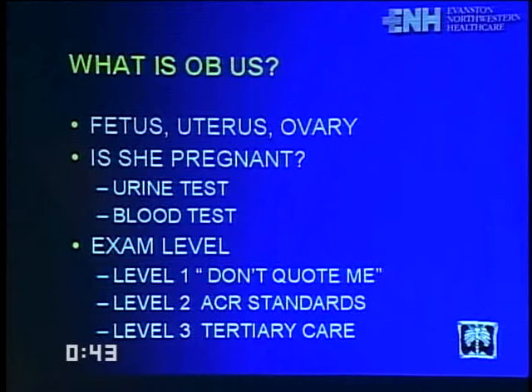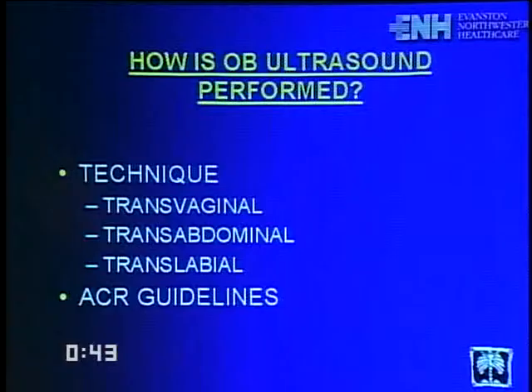ACR guidelines should always be used. A transabdominal ultrasound shows mom's full bladder and a fluid collection in the uterus, but cannot answer whether there is an ectopic pregnancy. The transvaginal probe uses higher frequency, allowing visualization of smaller structures earlier. On transvaginal imaging of the same patient, an intrauterine fluid collection with a yolk sac confirms intrauterine pregnancy.